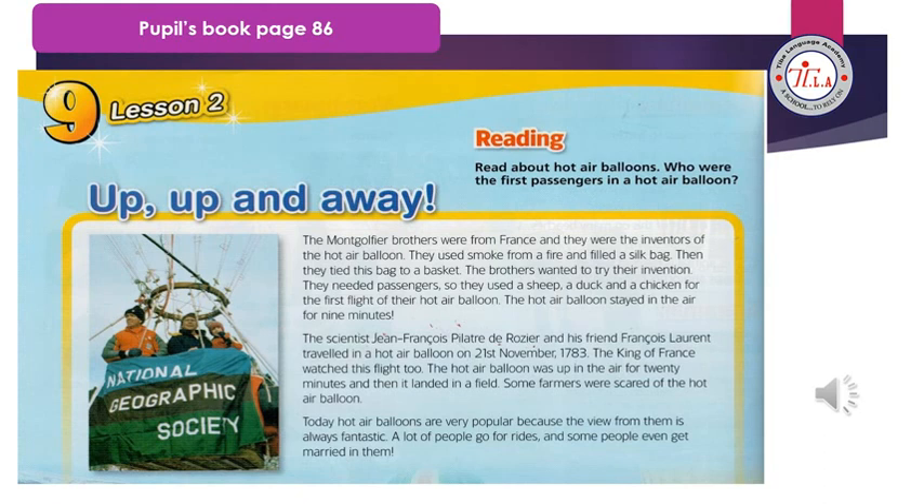Then they tied this bag to a basket. The brothers wanted to try their invention — they needed passengers, so they used a sheep, a duck, and a chicken for the first flight of their hot air balloon.